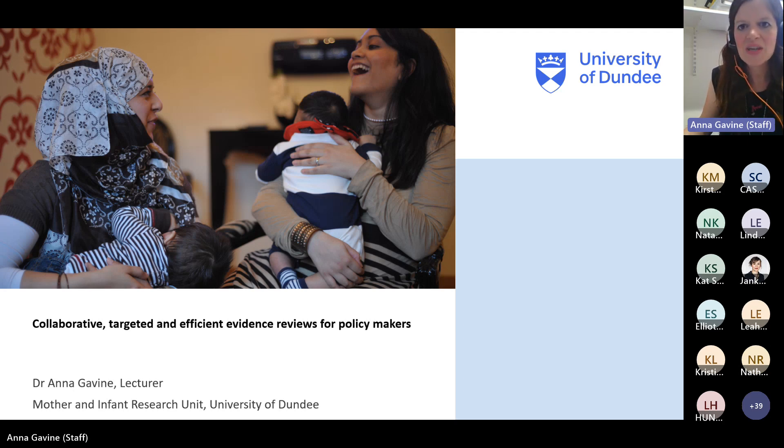Thanks very much for having me today. I'm going to speak about some work that we originally developed for the Scottish Government's Maternity Services Review. We've since adapted that work for work we did with the Nursing and Midwifery Council, and we're also looking at using it in another maternity services review. Although it's all around maternal and infant health, it could definitely be applied in other areas related to health and beyond. But today I'm going to focus on the approach we used with the Scottish Government.